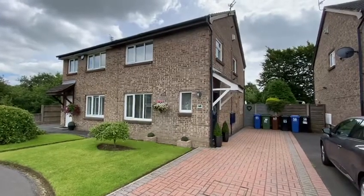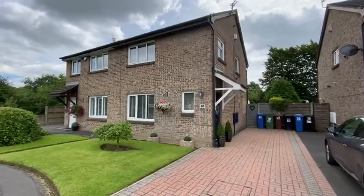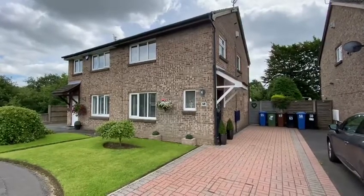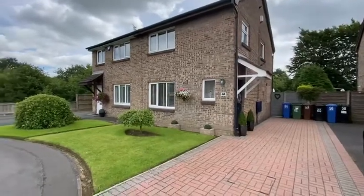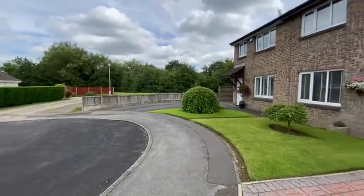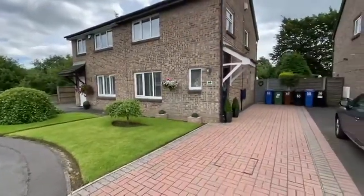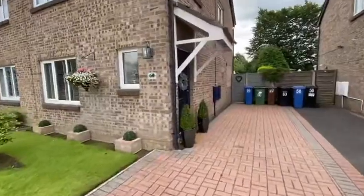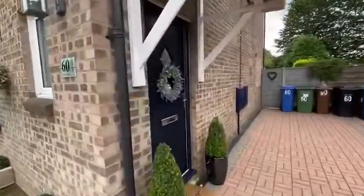This is 60 Totnes Avenue on the Newhouse Farm estate, on the market with Moseley Jarman in Bramall. A beautifully presented 3-bedroom semi-detached family home in a cul-de-sac location. It's got off-road parking to the front, UPVC double glazing and gas fired central heating.